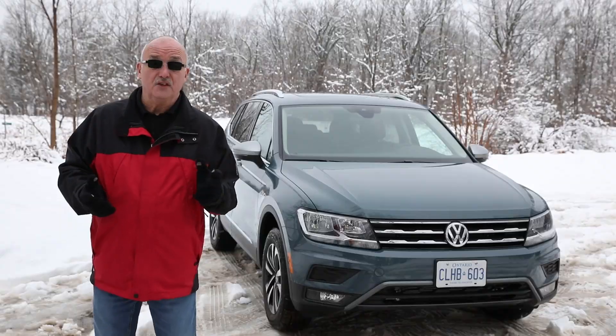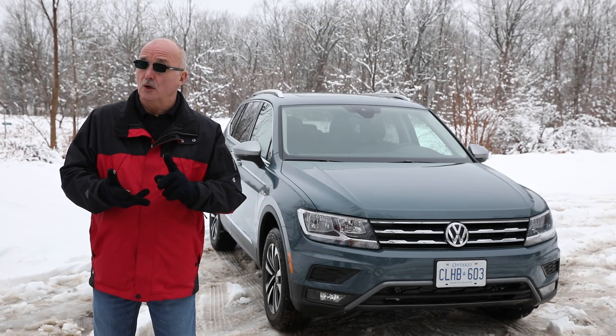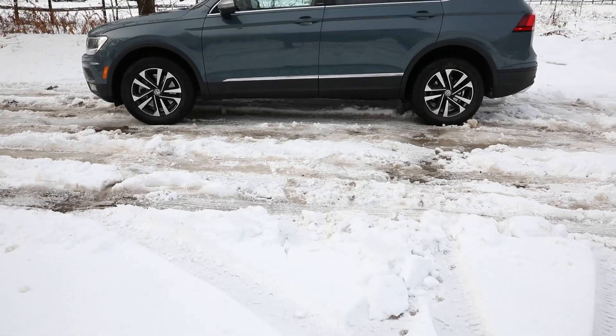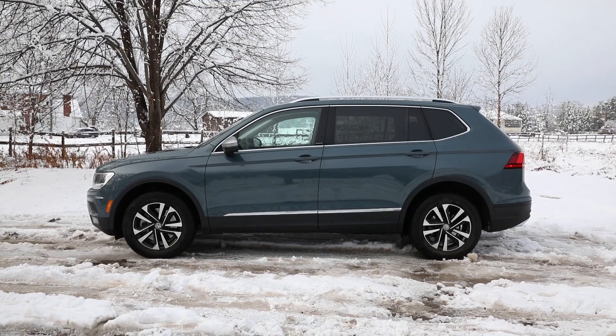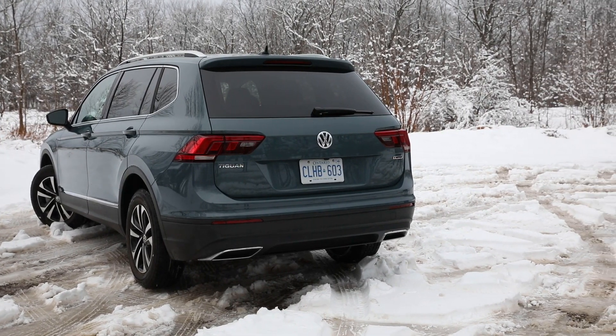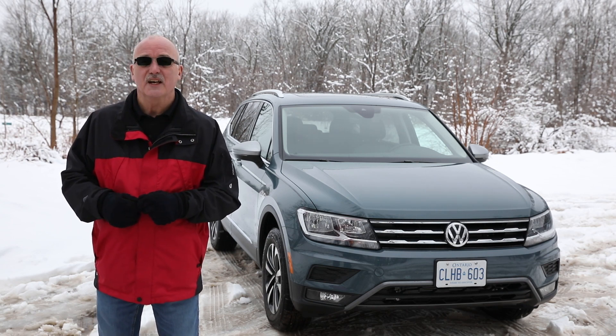The second-generation Tiguan is a very nice package. It handles well, it's got lots of space without feeling bloated, it's suitably quick and up to the cut and thrust of everyday driving, and it's also got that third row. No, you wouldn't want to sit there for a long time, but it works. I'm Brian Fletcher with driving.ca — don't forget to follow us on Twitter and Instagram.